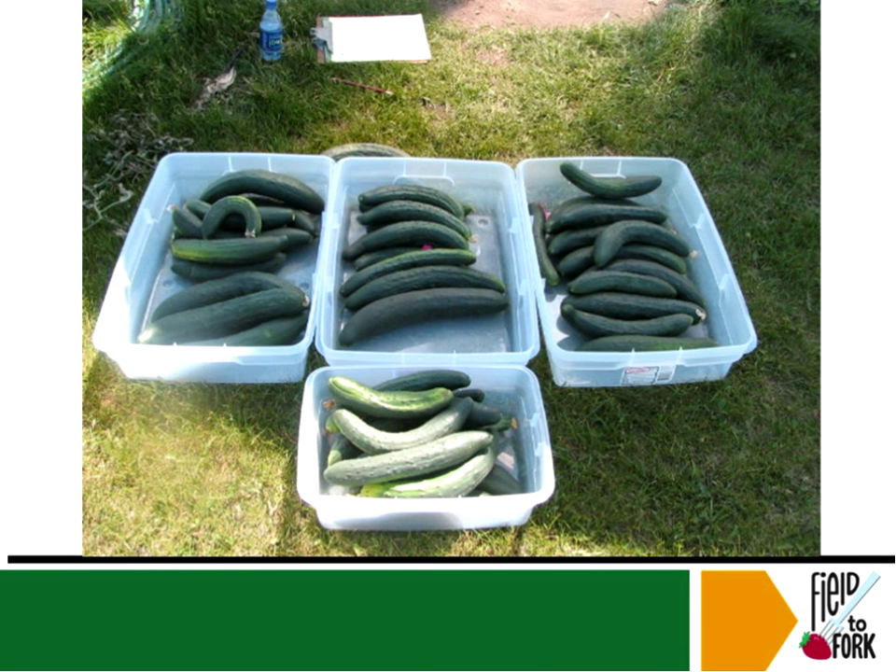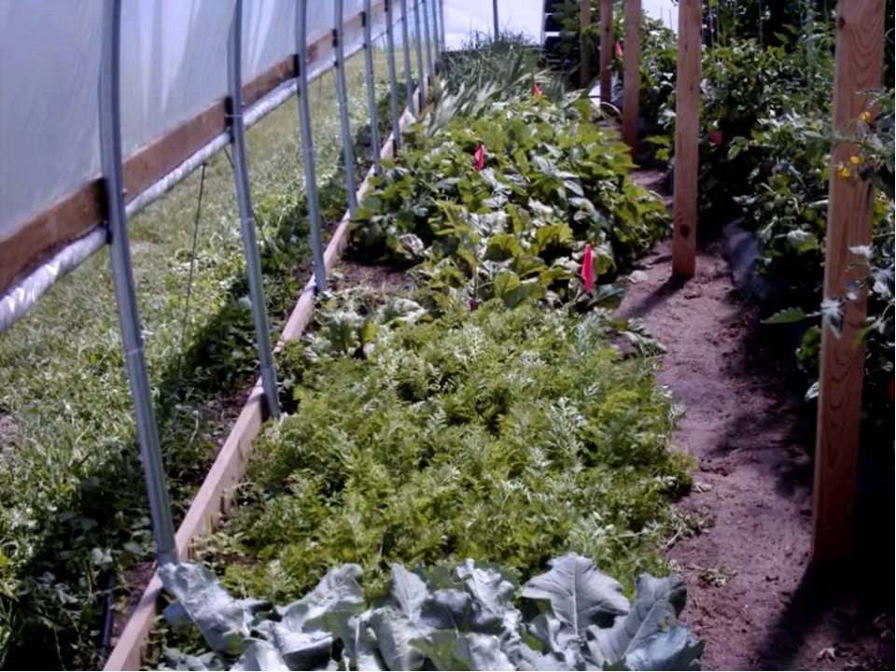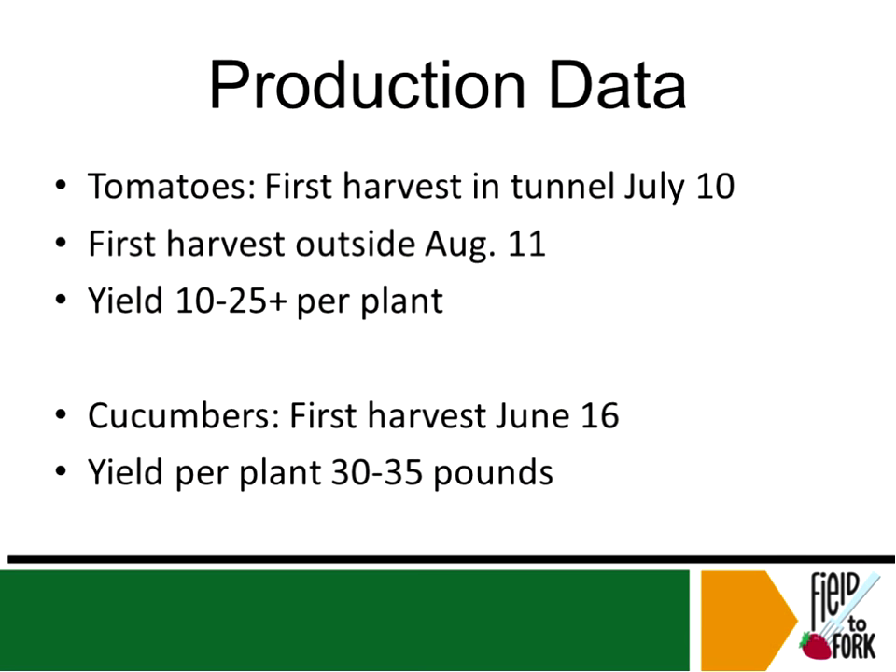Here's another picture of different plants growing in there during the season. A lot of people like high tunnels because once they kind of have control over the weed pressure inside, it's fairly easy to maintain. They like it as basically an organic type of situation.